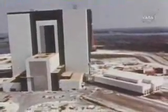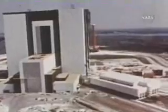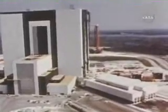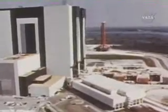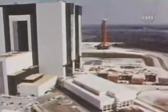The spaceport for Apollo moon missions will be Merritt Island, just north of Cape Kennedy. It is here, in the vehicle assembly building, where the three Saturn rocket stages and Apollo spacecraft will be joined for the trip to the moon.